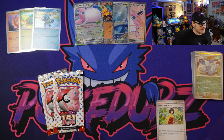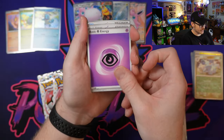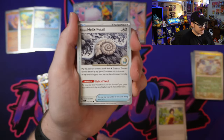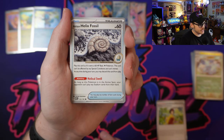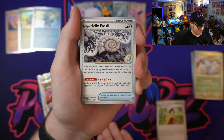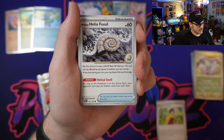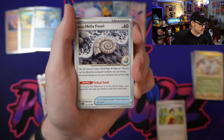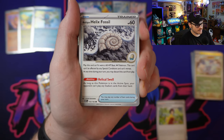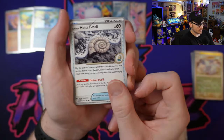Jumping into the fifth pack: a Psychic Energy, then the Antique Helix Fossil. Nothing super crazy — it basically acts as a 60 HP basic colorless Pokémon that can't be affected by special conditions and can't retreat, so it's effectively useless or a placeholder. At any time during your turn you may discard this card from play. It's got Helical Swell: as long as this Pokémon is in the active spot, your opponent can't play stadium cards from their hand. Not super great — we'll see what happens with that one. But a new Pokémon card nonetheless.